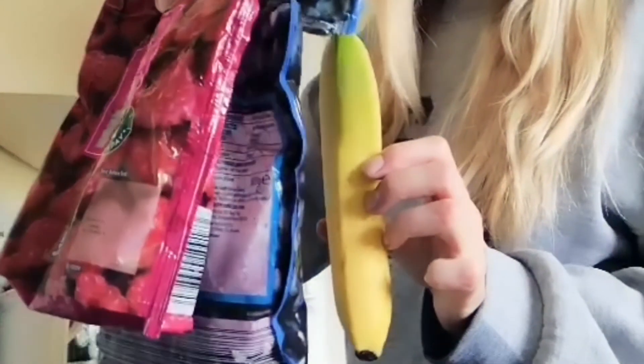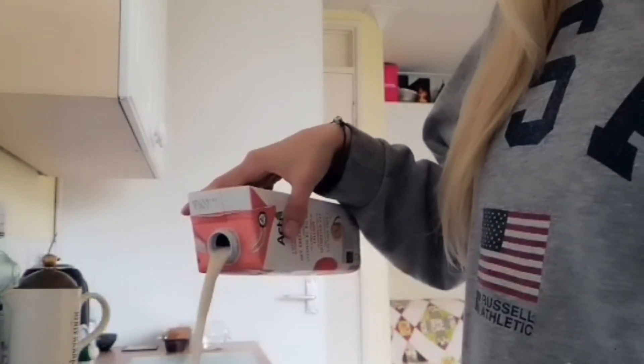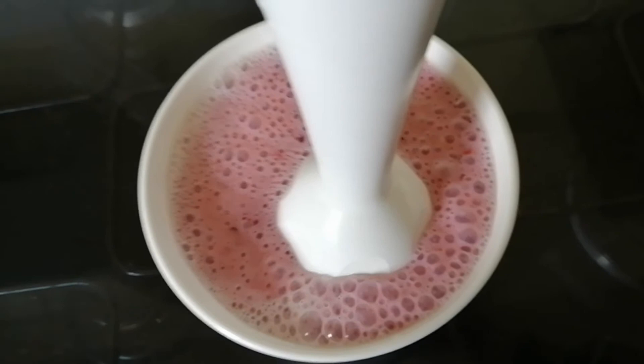For breakfast I make an almond milk and fruit smoothie every day. This really helps me start my day — I have terrible stomach issues and acid reflux, but this really helps me and is something I make sure I do every day.